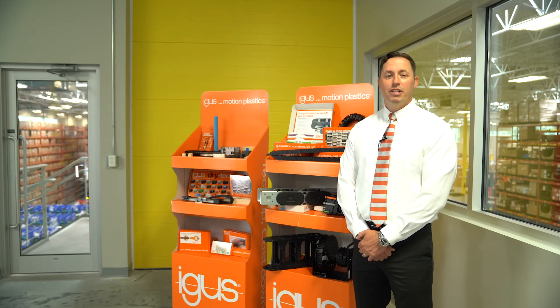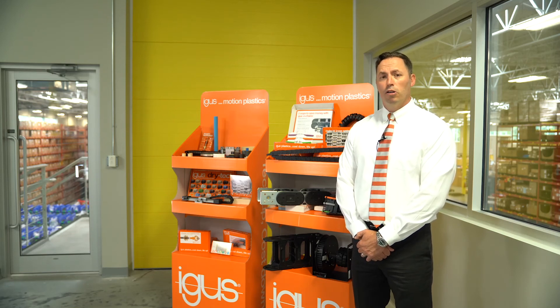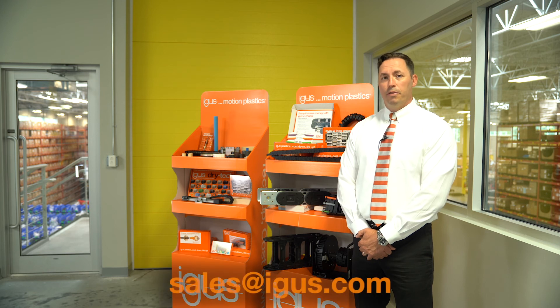So if you have an engineering team that is starving for ideas or more knowledge, reach out to your local representative, or contact the information on the screen below, and schedule your iGIS corner installation today. Thank you for watching.